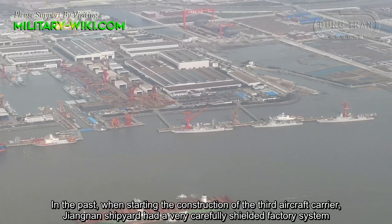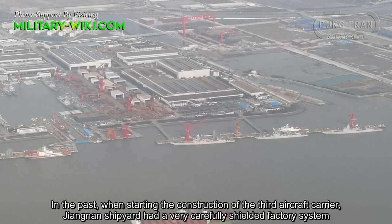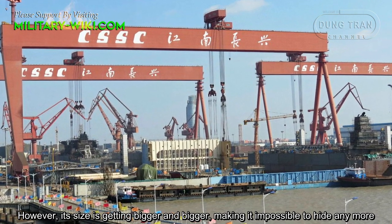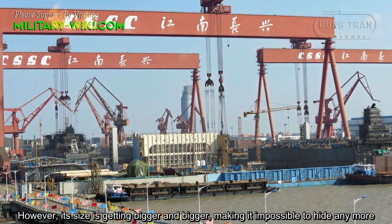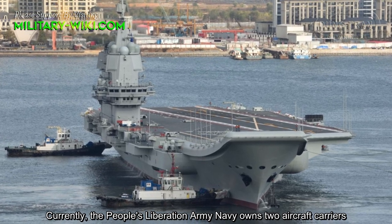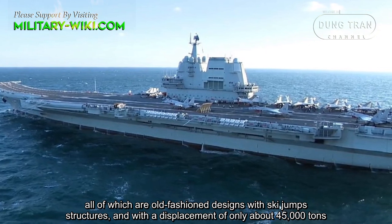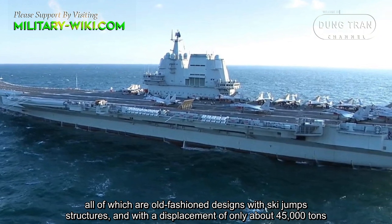When starting construction of the third aircraft carrier, the Jiangnan shipyard had a very carefully concealed factory system. However, its size is getting bigger and bigger, making it impossible to hide anymore. The People's Liberation Army Navy currently owns two aircraft carriers, both of which are old-fashioned designs with ski-jump structures and a displacement of only about 45,000 tons.